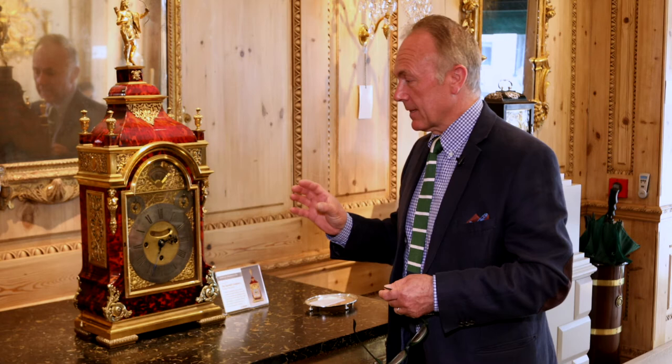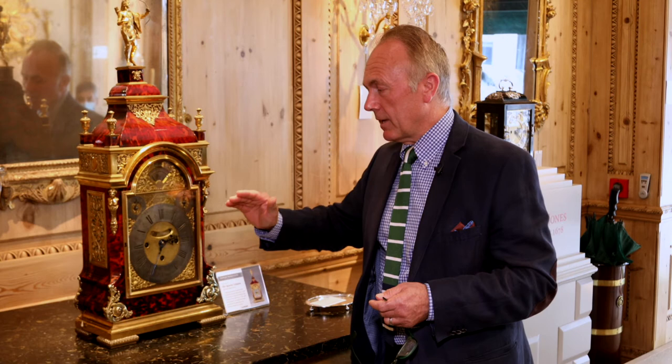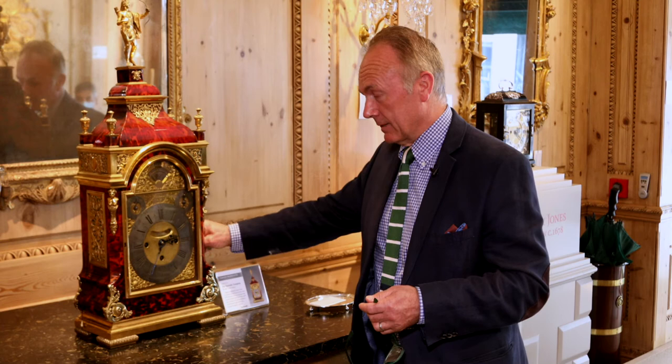It's called a Grand Sonnery because it is designed to strike the hours and the quarter hours every 15 minutes, which is a tremendous feat of engineering. Three train, triple fusee — at each quarter, it will strike on a nest of bells. In fact, we can hear it.